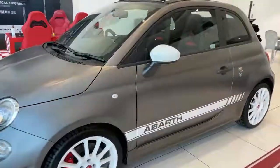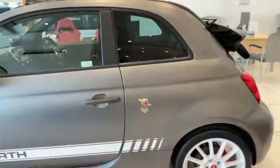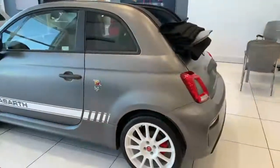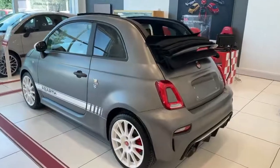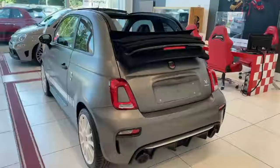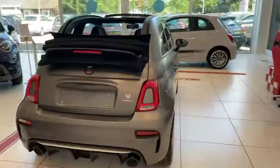The car has front and rear fog lights, LED daytime running lights, and parking sensors. It also comes with an electric convertible roof, a limited slip differential, and an Akrapovic exhaust.